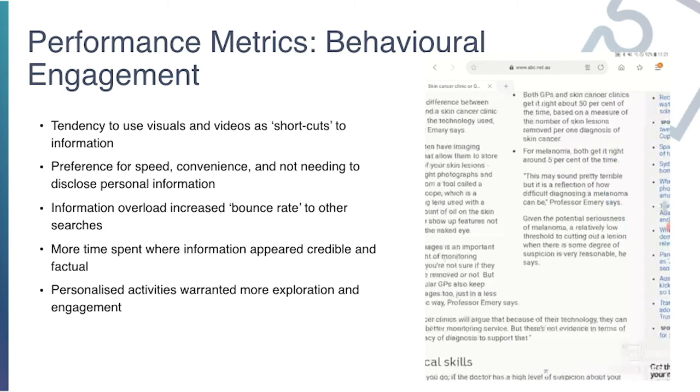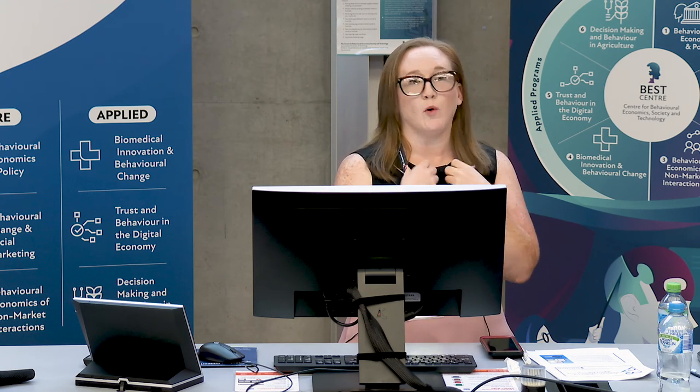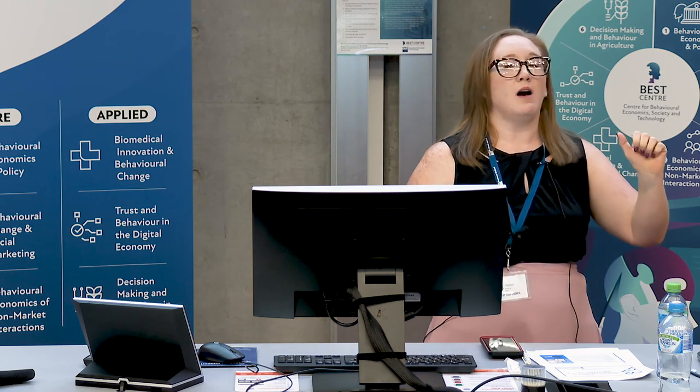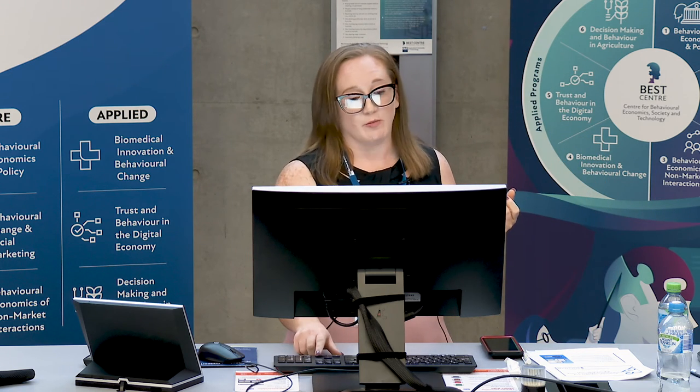For behavioural engagement, once participants got the basics down, they tended to opt for more interesting information — usually things that helped them determine definitive things about themselves or whoever they were looking for in the scenario. They would look at videos, visuals, charts, and graphs — anything that would give them an idea of whether the information was relevant to them or not.